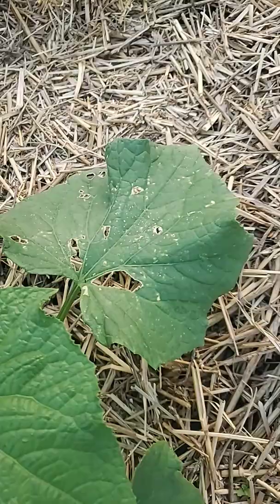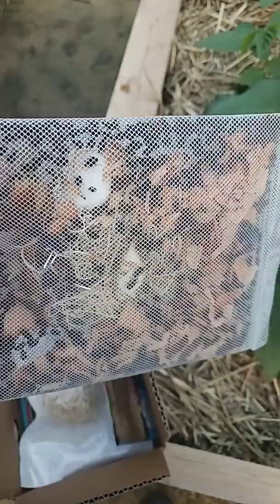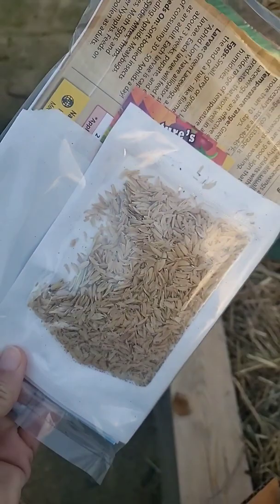We've had some beetle problems and some worm damage. So we are getting ready to release 1,500 live ladybugs, two praying mantis egg sacs, and 1,000 green lacewing larvae.